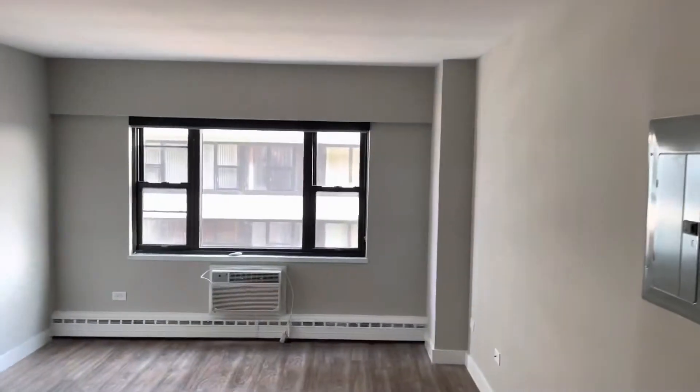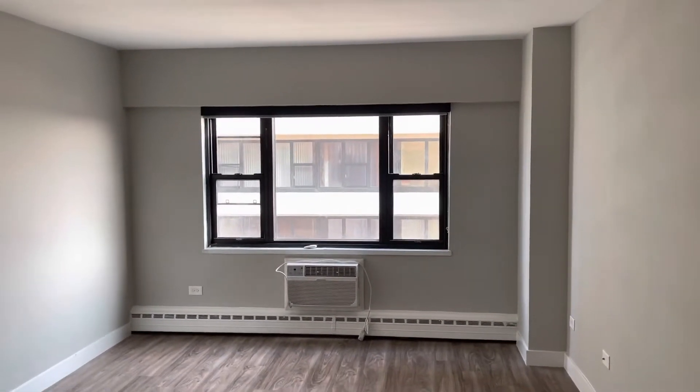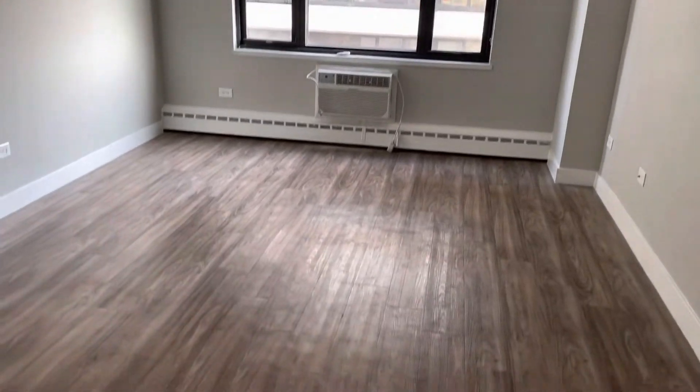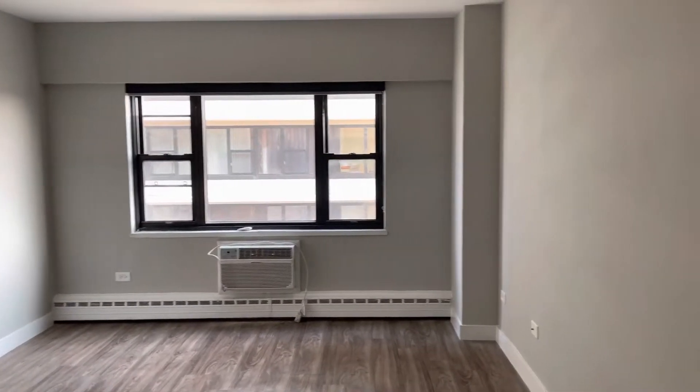Welcome to our one-bedroom apartment. So you walk into a really nice big open space here. Check out the vinyl hardwood floors, the big window — you have a wall AC unit.